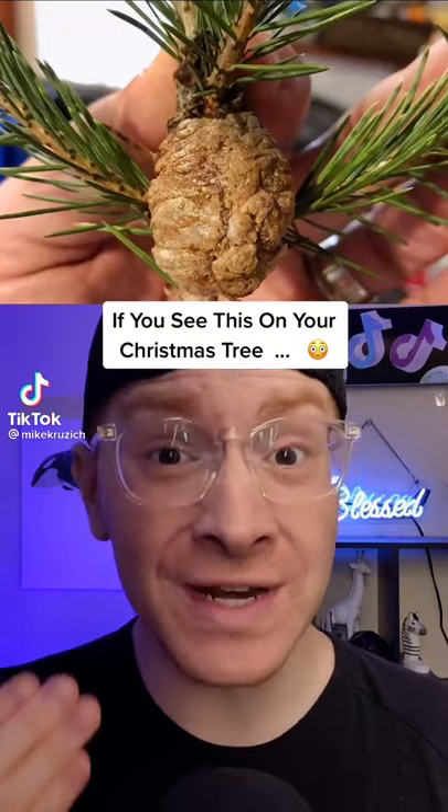If you see this on your Christmas tree, you need to get rid of it immediately. Many people are finding these brown things on their Christmas trees this year. They're very common in Christmas trees and they may look harmless, but they're actually egg sacks.